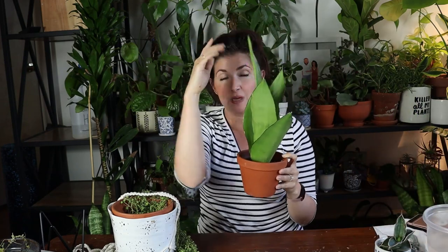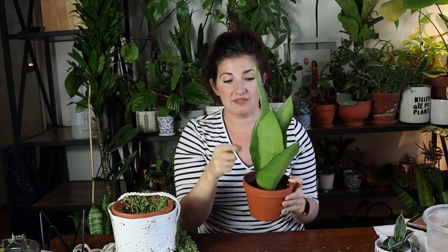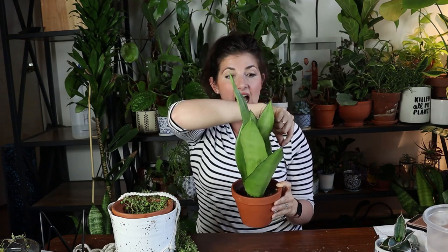If you're shipping plants, which I wouldn't advise if you didn't have to, here are some rules of thumb. You want to make sure those plants are not going to be shaken around in the box. Wrap everything with newspaper, make it as stable as possible. I've seen people put chopsticks on either side of plants to hold them upright, and then make sure all the plants are in the box really snugly.